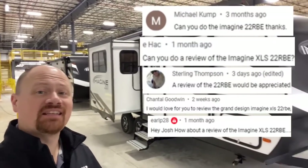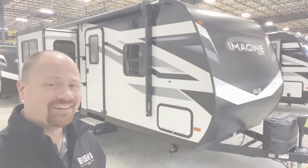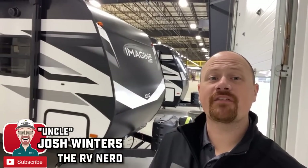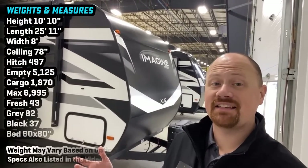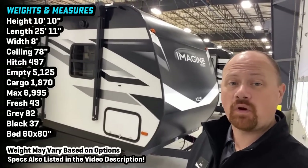By your popular request, today I'm finally getting my hands on the Imagine 22 RBE. Hey everybody, Josh the RV Nerd with Bish's RV, down here at Grand Design today. At your popular request, getting my hands on the 22 RBE.